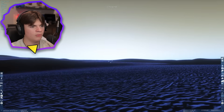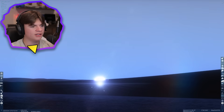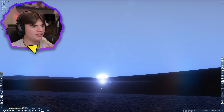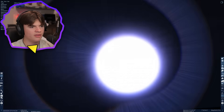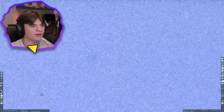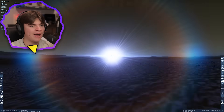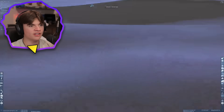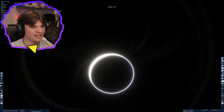Now let's watch a sunrise on Venus. Here comes the sun — everything kind of turns blue right before sunrise. Then we can start to see a little bit of the sun come out. There's our sunrise — it looks completely blue. That's what an atmosphere can do to the appearance of a star.